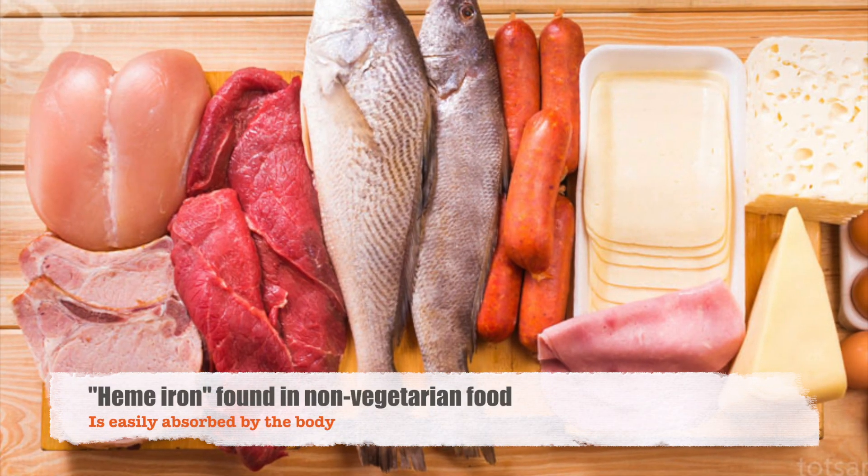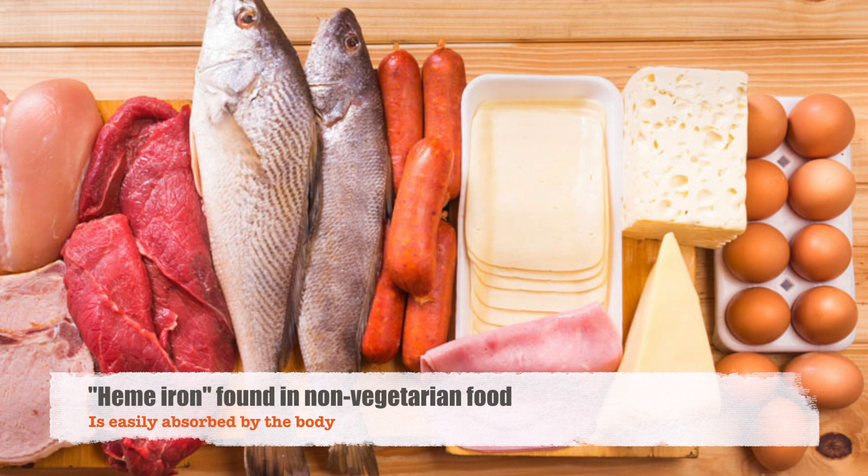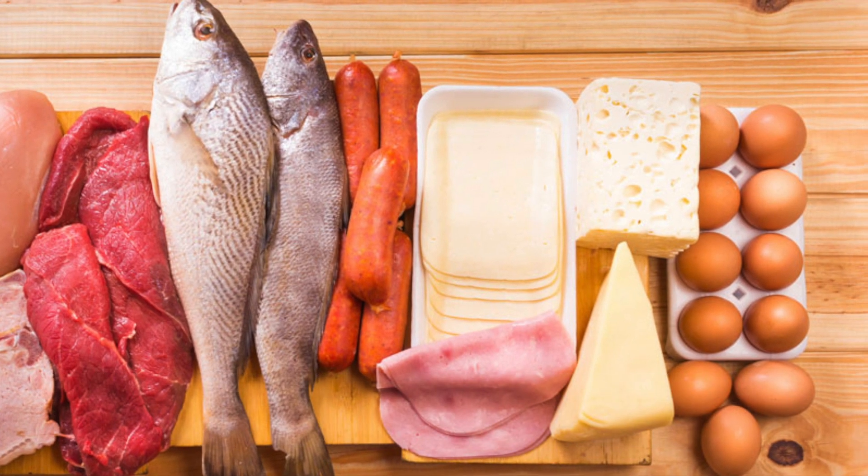If you are a non-veg eater, you can add liver, meat of goat and chicken, eggs, and fish. You can also give your children sprouts.